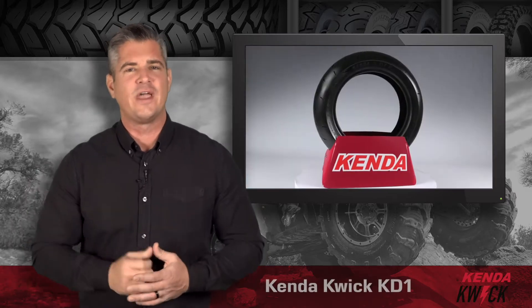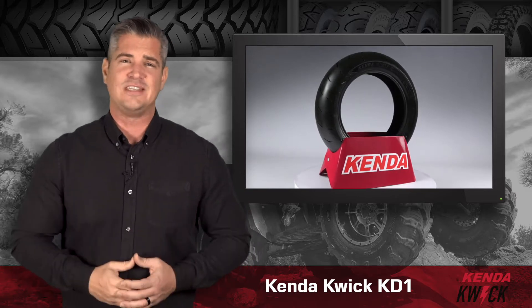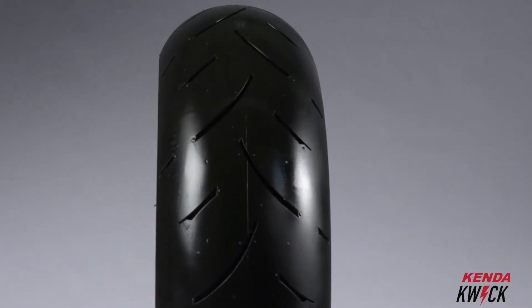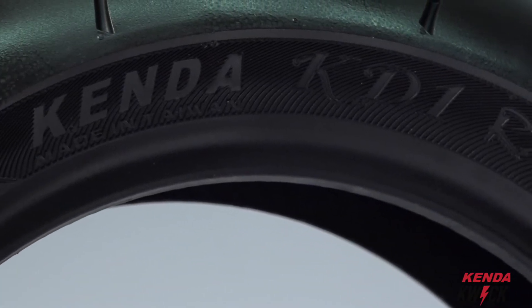Today we're looking at the Kenda Kwick KD1 tires, which are ideal for Honda Groms, Kawasaki Z125s, and similar lightweight street bikes. The KD1s are made with a race-inspired super sticky compound and reverse tread patterns on front and rear that enhance water drainage and grip for ultimate traction in wet or dry conditions.